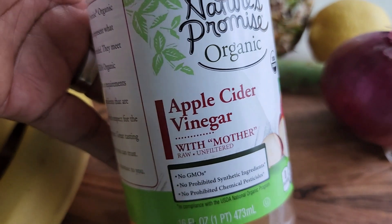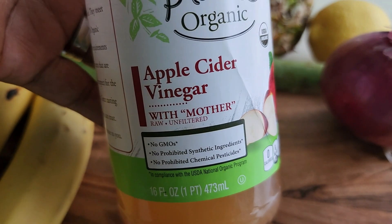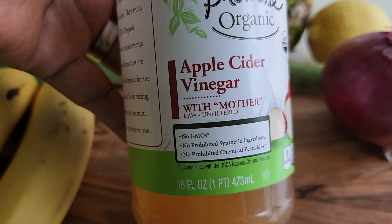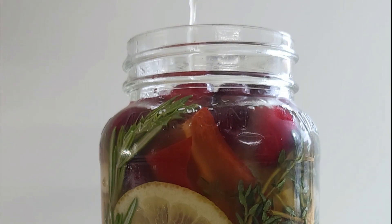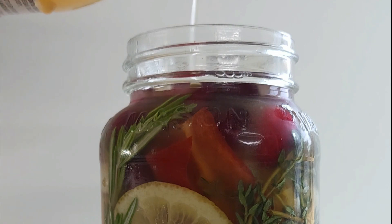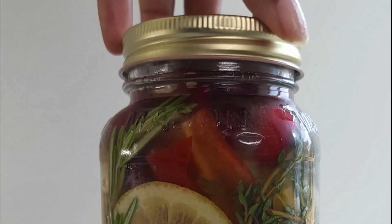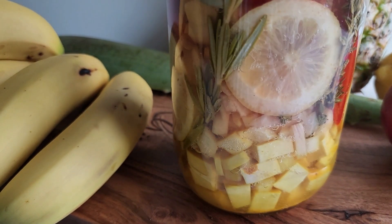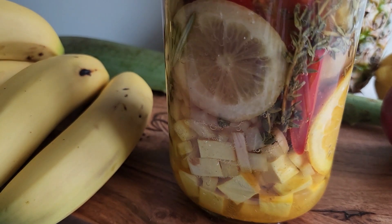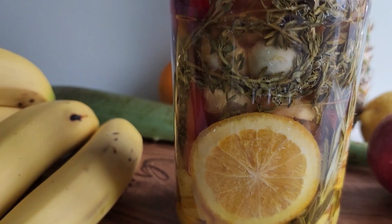When I make this tonic, I will usually eyeball everything, but I'm going to put some measurements down below that you can use. What you want to do is combine all the ingredients, except for the honey and the apple cider vinegar, in a large glass jar. Once you do that, you want to pour the apple cider vinegar in there, then cover it and seal it. You want to shake it, and every couple of days take it out and shake it. Keep it in a dark place for at least two to four weeks. After that, you can remove it, strain it, and add your honey to it. Then store the remaining liquid in the refrigerator.